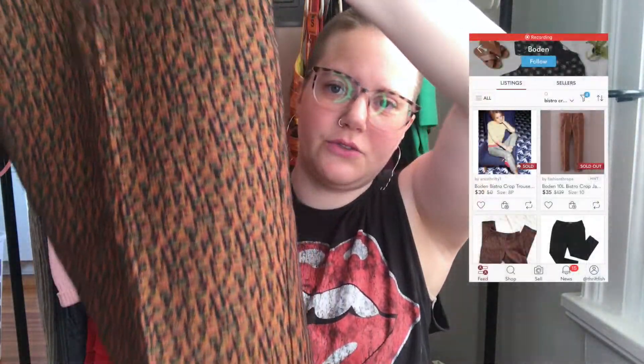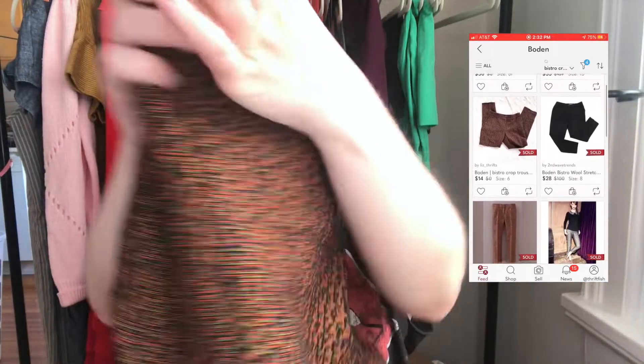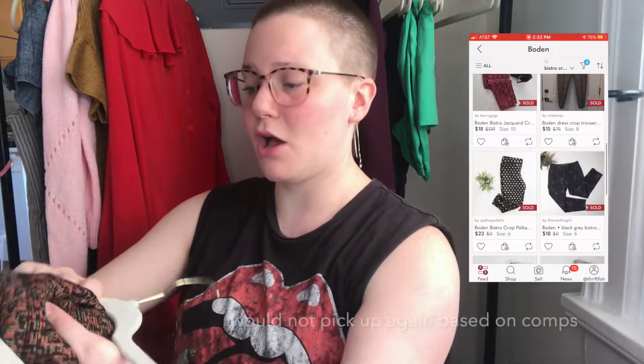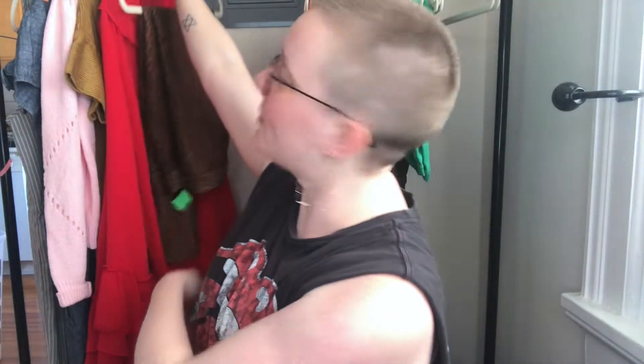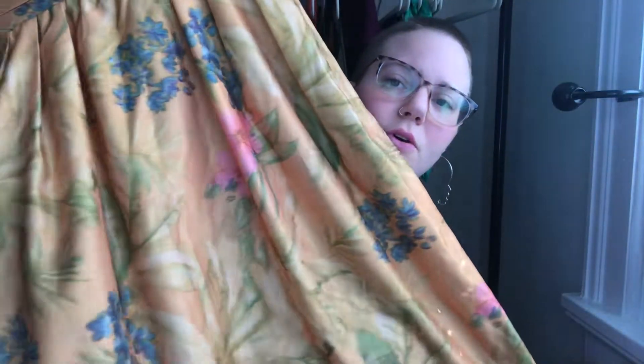There were several pairs of Boden dress pants at this Goodwill, but this was the most unique pair. I think with Boden you have to get the more bold, modern prints and silhouettes. I picked up this pair — they're size US 12 long — with a cool neon-threaded pattern throughout. I don't stray away from longs or petites. I've sold a couple pairs of trousers recently, so I'll pick up the cuter ones.